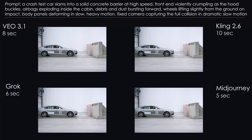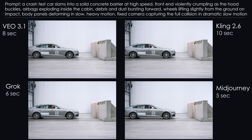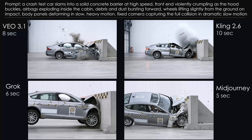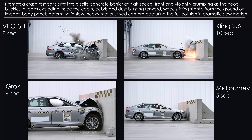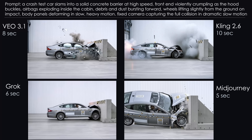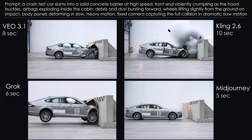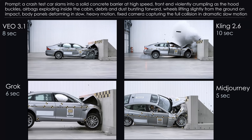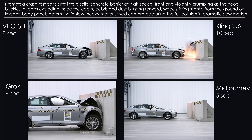Challenge 1: Crash Test. A car driving at high speed straight into a concrete barrier. Same start frame image and prompt for all models. This is a hard challenge, and I'm definitely not expecting real-world physics. Veo starts deforming the car before it even hits the wall, though the actual impact still looks pretty solid. Kling casually throws in an extra explosion, but the car deformation itself looks quite good. Grok looks pretty convincing overall — the only odd thing is the engine seems to be made of glass, with something that definitely looks like glass shards flying out.